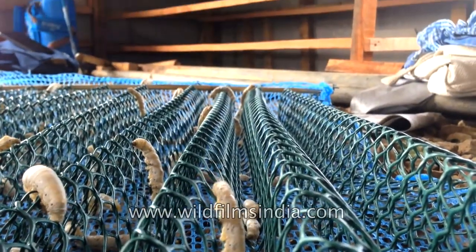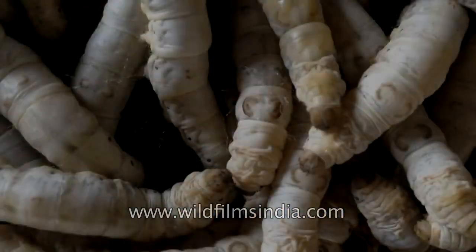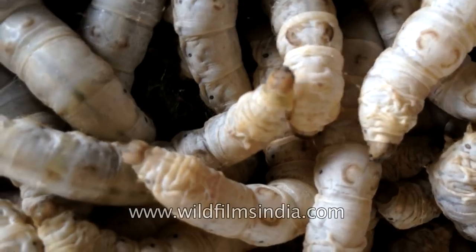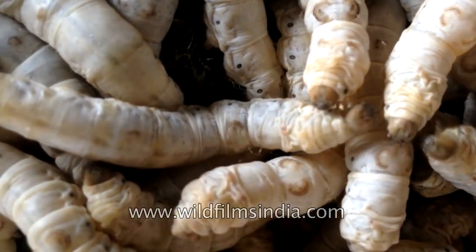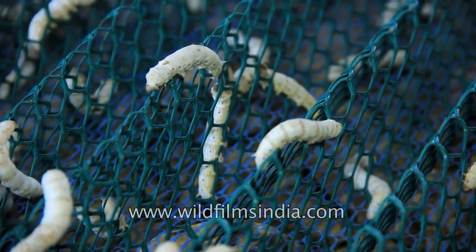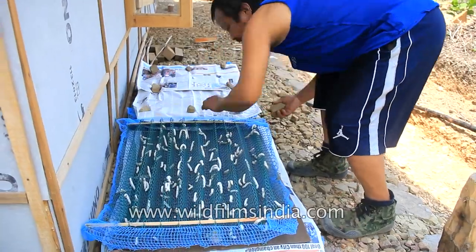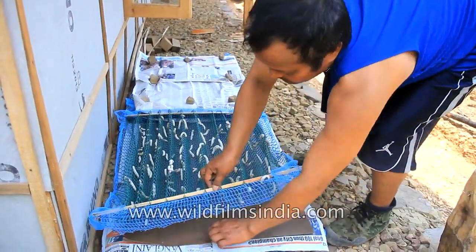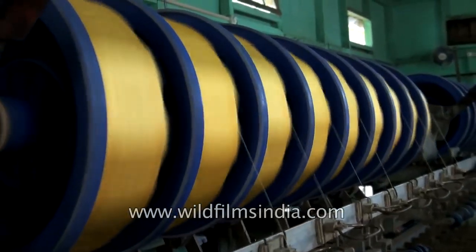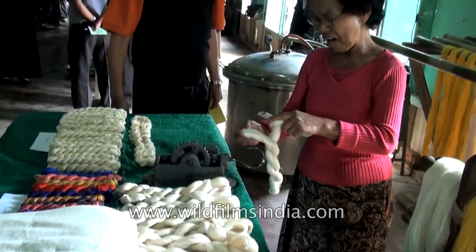Just before it begins cocooning, the silkworm excretes a runny fluid to clean out its system. It then oozes a tiny drop of silk for anchoring, and goes on to draw one long, continuous filament of silk by swinging its head from side to side. It takes a silkworm around 48 hours to fully complete this process, resulting in a perfectly ovate cocoon made of a single continuous strand of silk measuring up to 1 km in length.